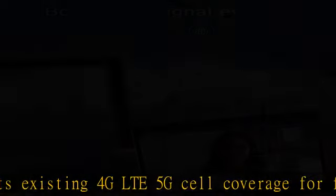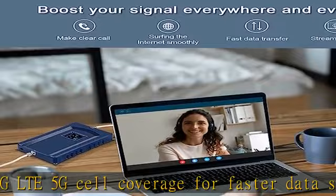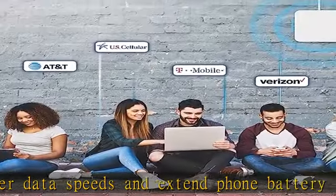3-year warranty: Amcinalbar's cell phone signal booster provides 30 days money back and 3 years manufacturer warranty. If you have any installation or other problems with your item, please contact us anytime.